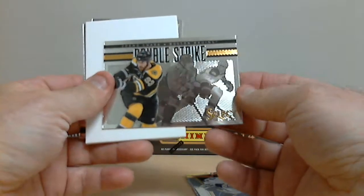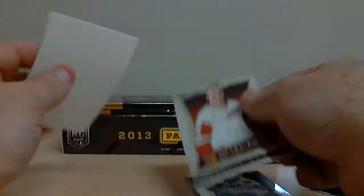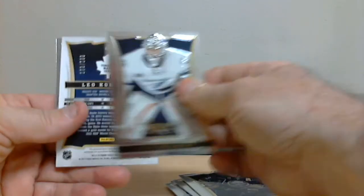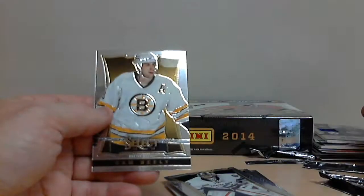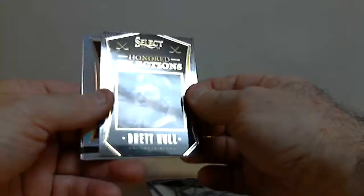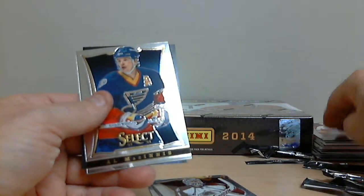Got a Double Strike of Zdeno Chara for Boston and a rookie Matthew Connin for the Flyers. That's the last pack of the first box. Brett Hull, honored selections for the Blues, and Gordie Howe — Mr. Hockey — for Detroit, Prism Parallel card.